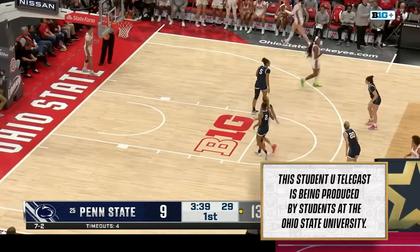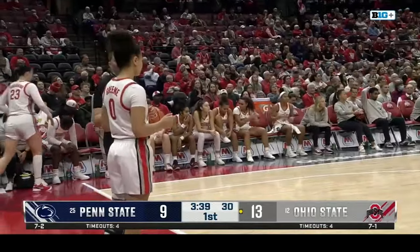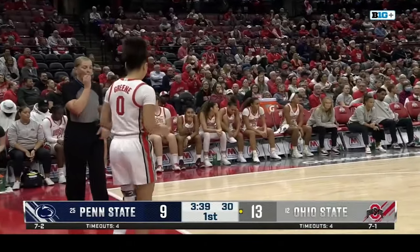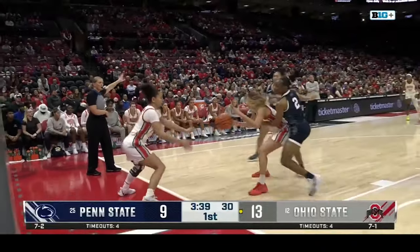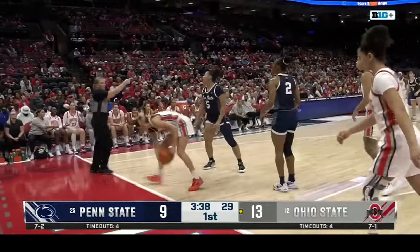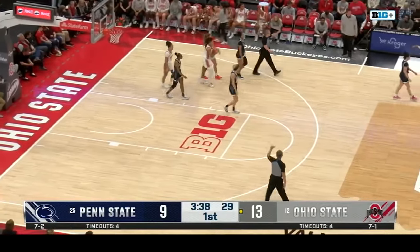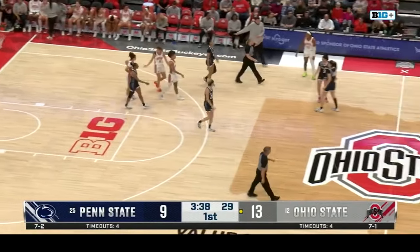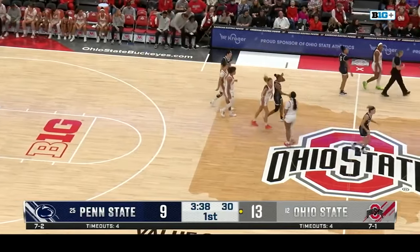Leilani Kapanis will move the ball around as Penn State looks for their first points of the game. Here comes Valaday — gets called for the foul. They're going to call that a shooting foul on Rebecca Mikulashikova. A lot of fouls early on, and that's due to the strong defensive pressure we're seeing from both sides.